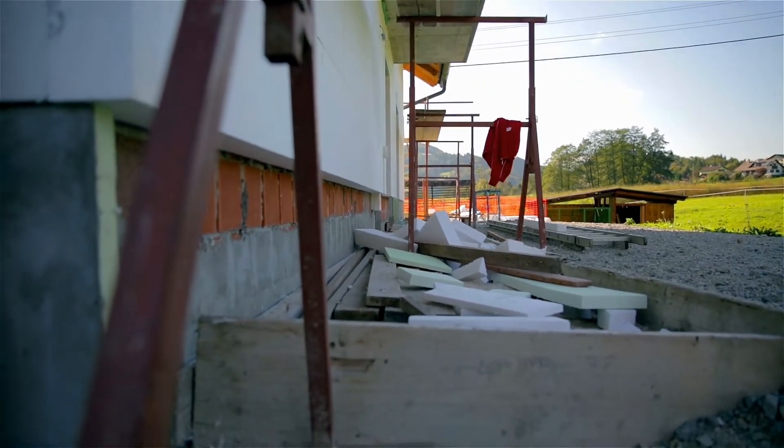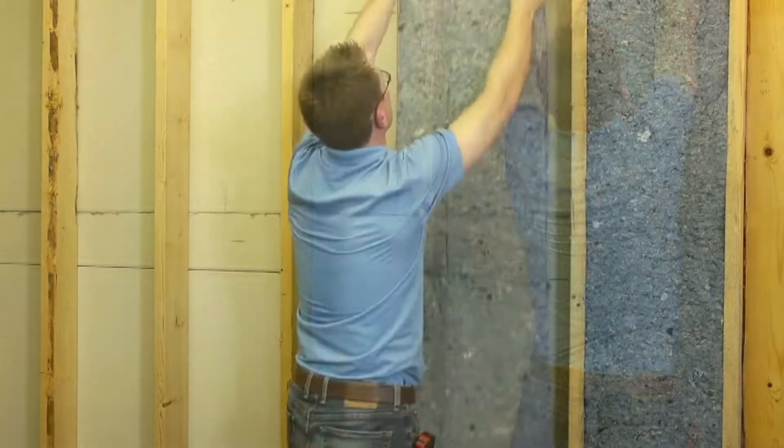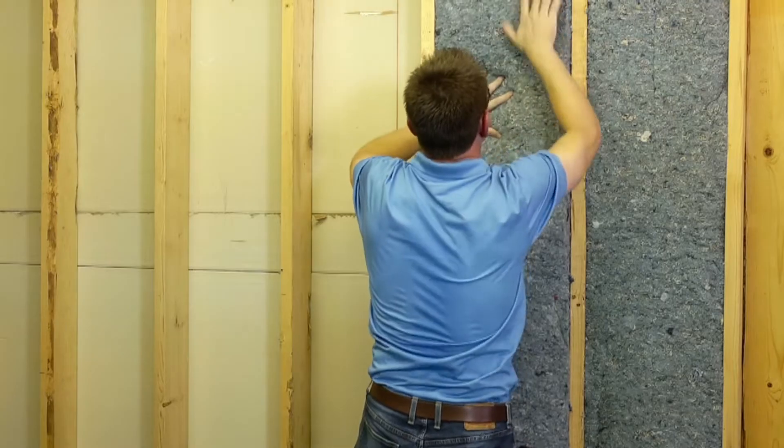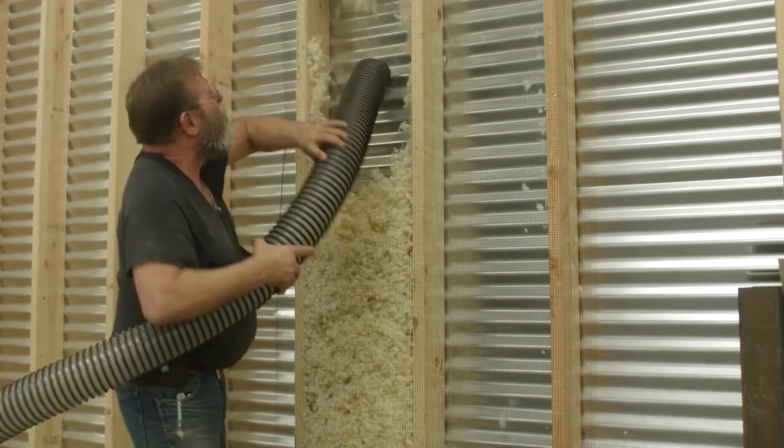If you're looking for a better, more natural way to insulate your home, we've compiled some alternative building insulation materials that perform as well as the conventional ones, plus offer many other advantages. So, let's begin!